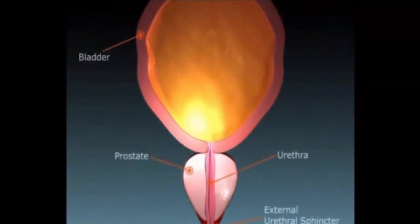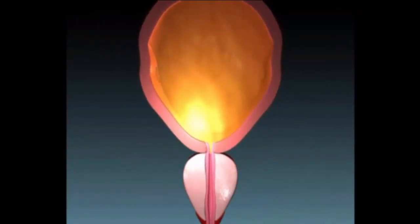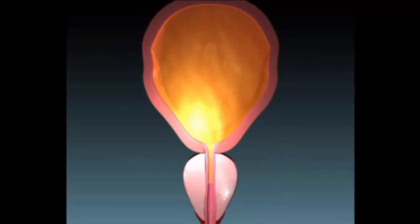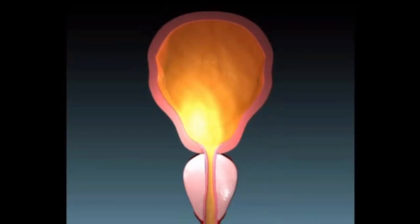The bladder gradually fills with urine produced by the kidneys. The sphincter acts as a valve preventing leakage. As the bladder fills, a sensation of needing to pass urine is created. The urinary sphincter continues to prevent leakage until it is convenient and appropriate to pass urine. At the time of passing urine, the bladder contracts and the sphincter relaxes in a coordinated fashion, allowing urine to flow down the urethra.